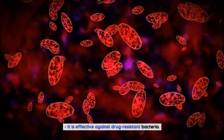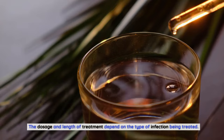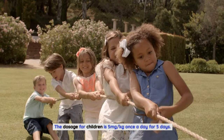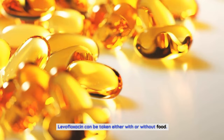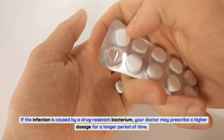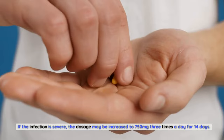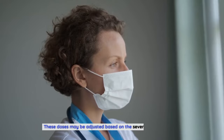The dosage and length of treatment depend on the type of infection being treated. The usual dosage for a bacterial infection is 500 mg once a day for 7 to 10 days. The dosage for children is 5 mg per kg once a day for 5 days. Levofloxacin can be taken with or without food. If the infection is caused by a drug-resistant bacterium, the dosage may be 750 mg twice a day for 14 days, or up to 750 mg three times a day for 14 days if the infection is severe.